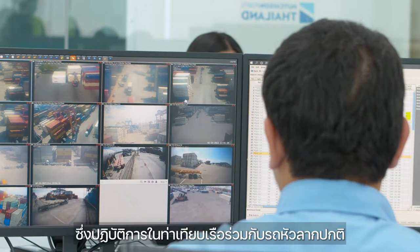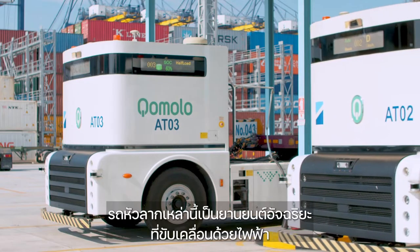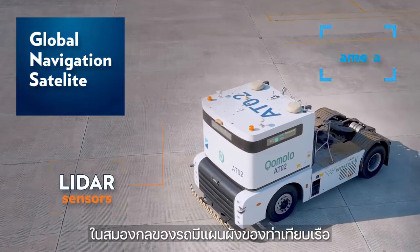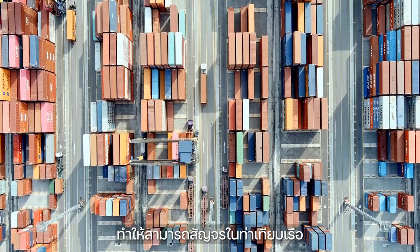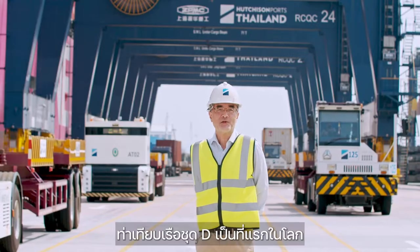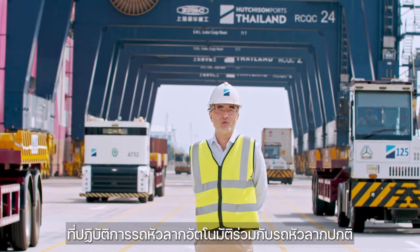Another technical feature of Terminal D is the introduction of six self-driving autonomous trucks, which are now fully integrated with our existing conventional truck fleet and NGEN operating system. These trucks are electrically powered and highly intelligent. The brain of the truck contains a detailed mapping of our terminal, so it can navigate around the terminal as if it were a conventional truck being manually driven. Terminal D is the first dual-mode conventional and autonomous truck container terminal in the world.